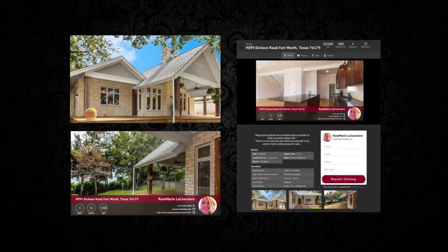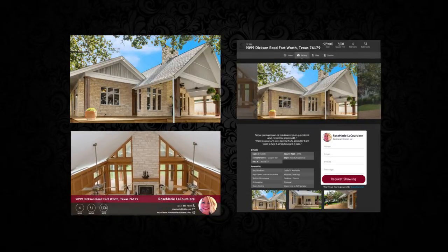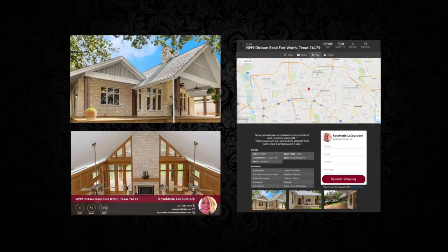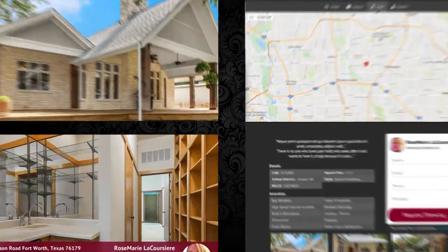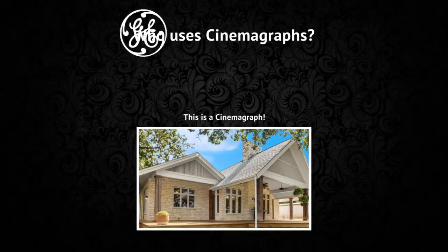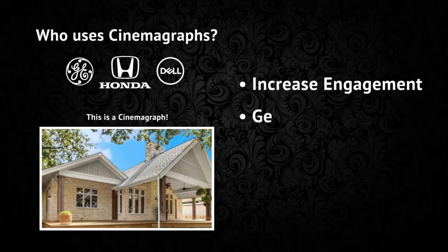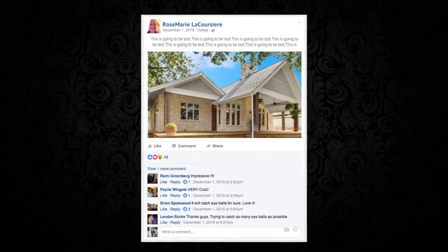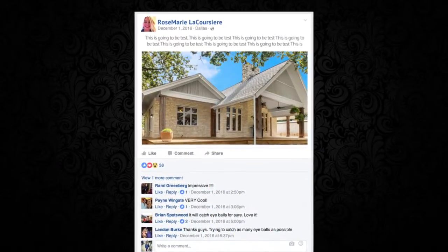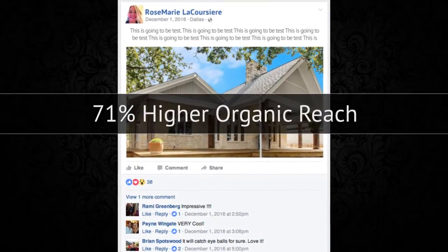Here are the fully automated marketing tools we created to help you generate more leads and sell more homes. You now have a cinemagraph, a property highlight video, a custom landing page, and an MLS virtual tour. Big companies like GE, Honda, and Dell are all using cinemagraphs to increase engagement, generate leads, and improve sales. Studies show cinemagraphs get a 71% higher organic reach than a typical static photo.